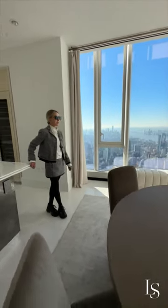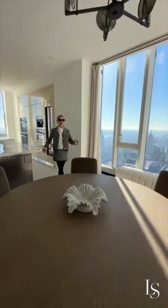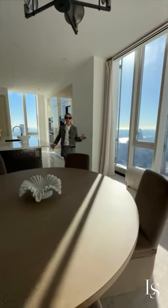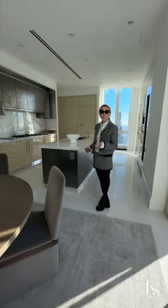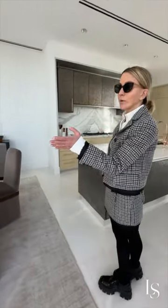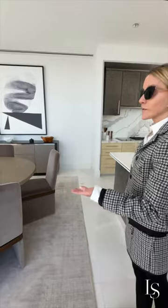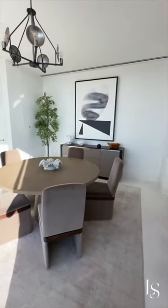Here, south exposures, and to complete this off the kitchen, you have a staff room and laundry. The staff room actually has access to the elevator, so should you be catering a party, staff can come without going through the residence. But also should you have live-in help, they also have a private entrance and exit.